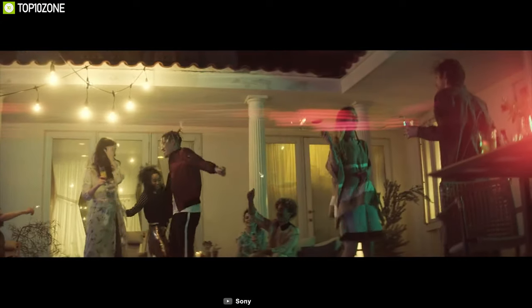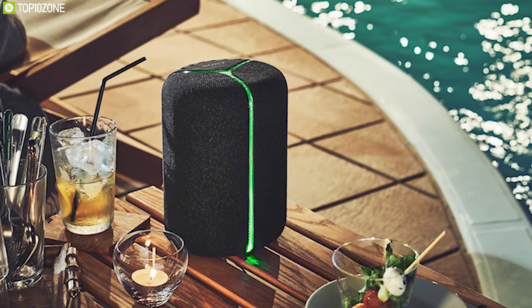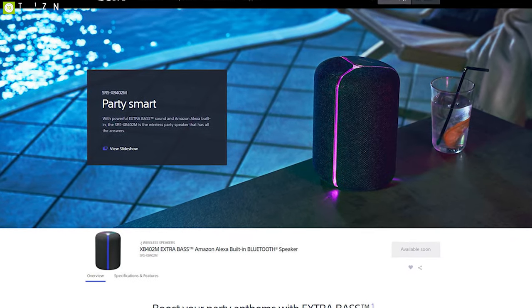The powerful battery in this Sony speaker provides up to 12 hours of backup, meaning you can use it to party as long as you want. This wireless speaker from Sony will truly give you an incredible listening experience, and if you are interested, you can order it from online.